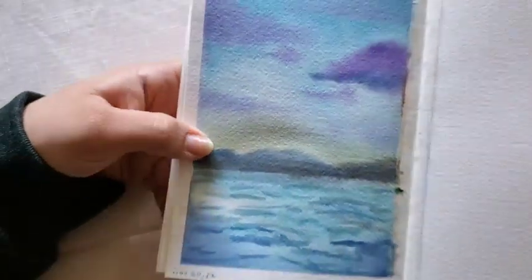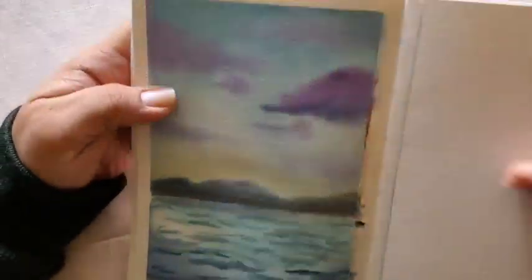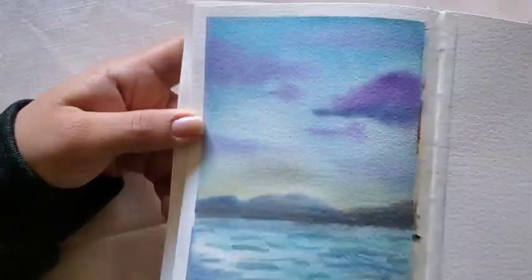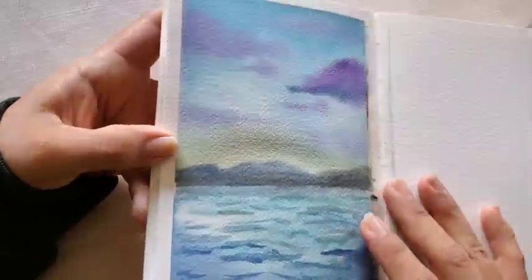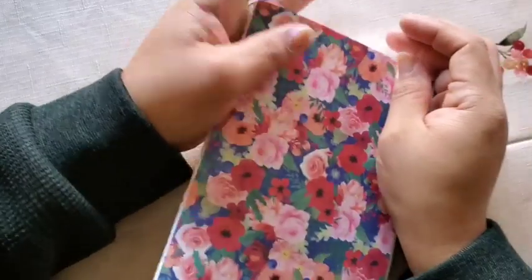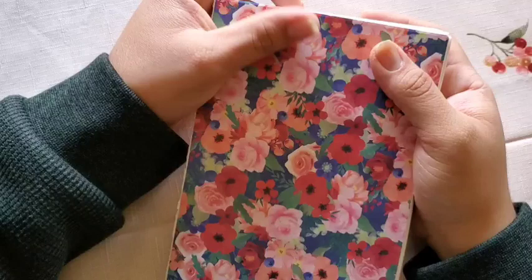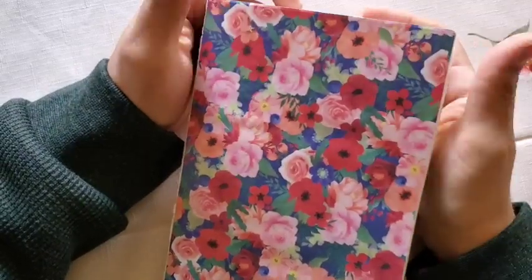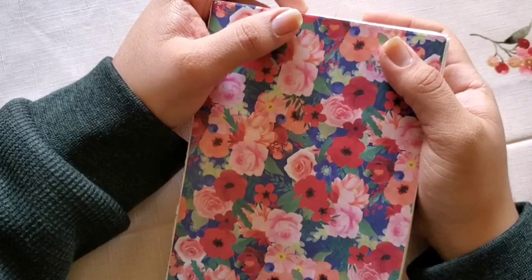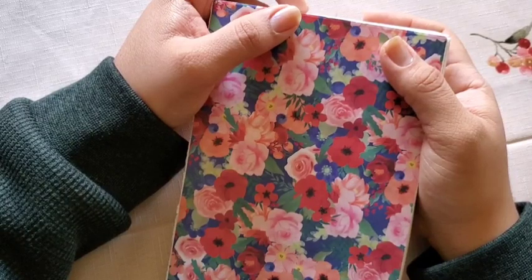And today's November 30th — I still have the tape here. Thank you for being with me on my one-month-long journey of watercoloring landscapes. I am tempted to begin December, which is tomorrow, with portraits — one portrait a day for an entire month.